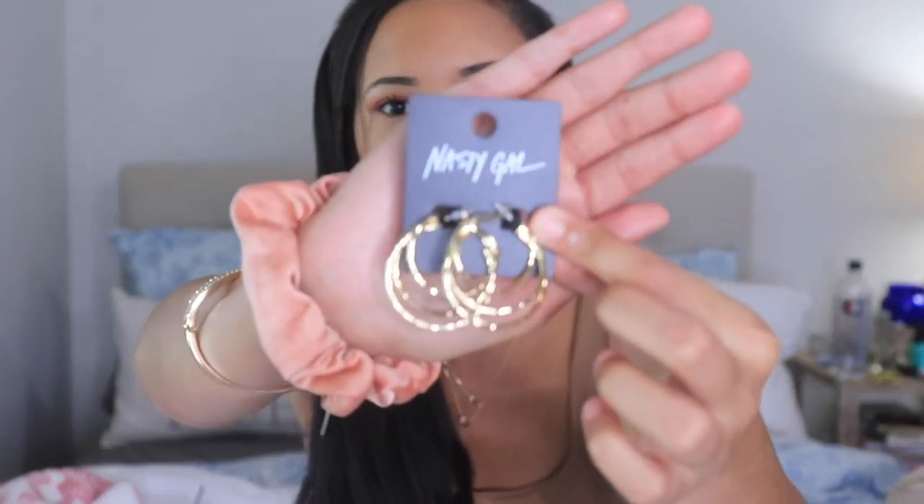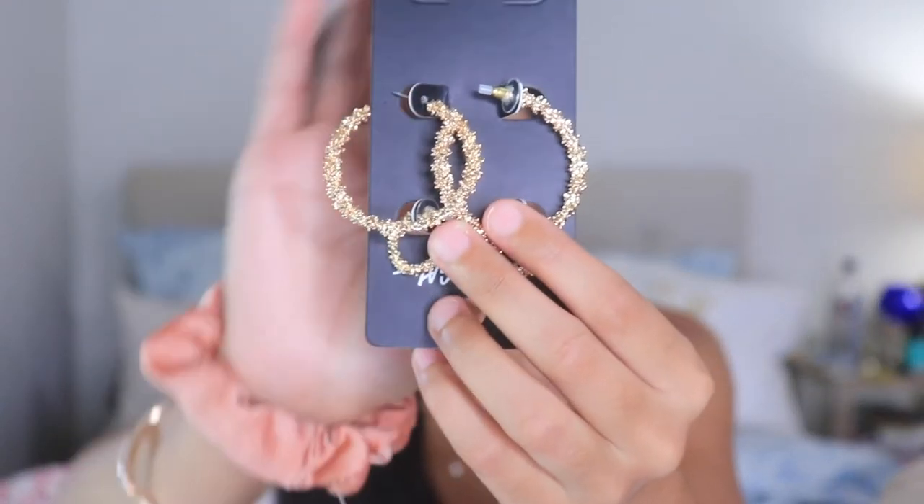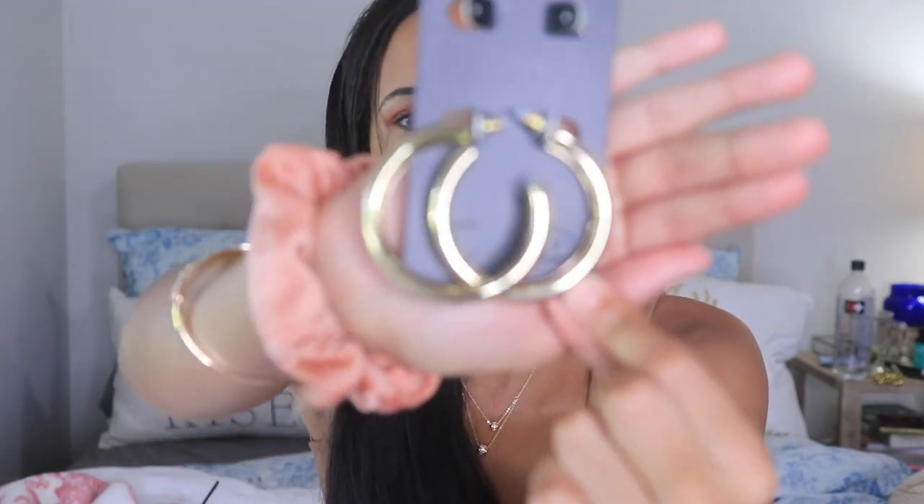I'm also wearing these earrings from Nasty Gal. I love their jewelry — it's really inexpensive and they always have unique pieces. I got a pair of chunky hoops, and another pair because I stay losing my earrings. I also got a set that comes in a smaller size too, for when you don't want to wear big hoops — plus another big pair of hoops.